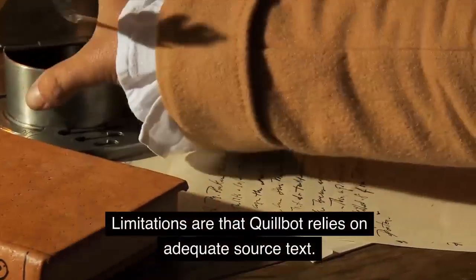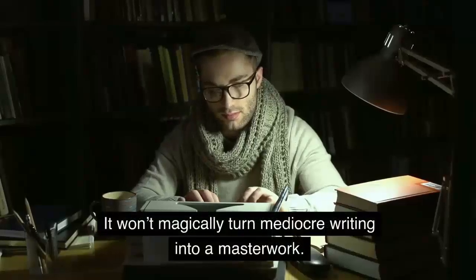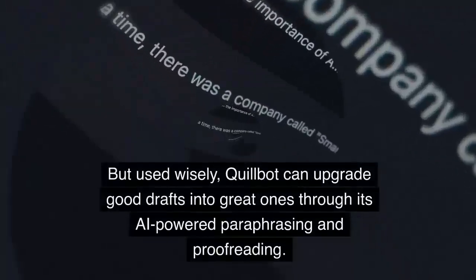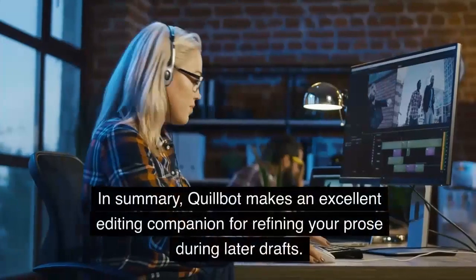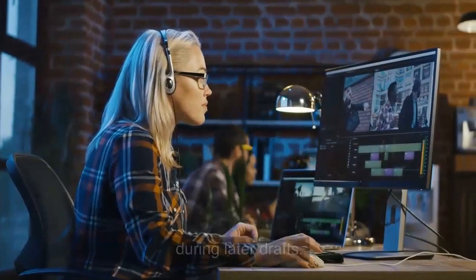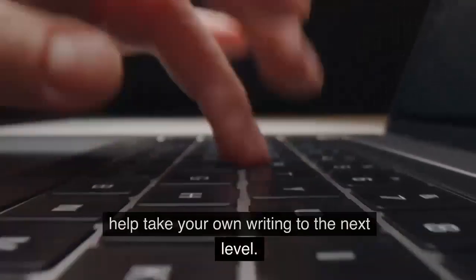Limitations are that Quillbot relies on adequate source text — it won't magically turn mediocre writing into a masterwork. But used wisely, Quillbot can upgrade good drafts into great ones through its AI-powered paraphrasing and proofreading. In summary, Quillbot makes an excellent editing companion for refining your prose during later drafts. Its rephrasing and enhancement powers help take your own writing to the next level.